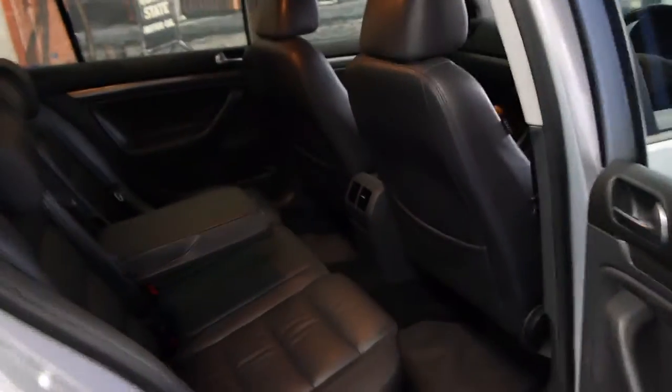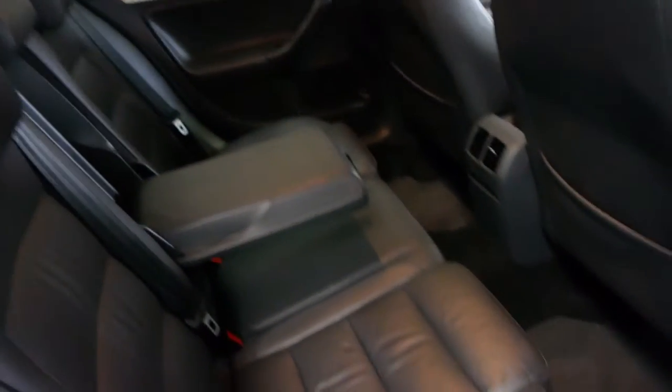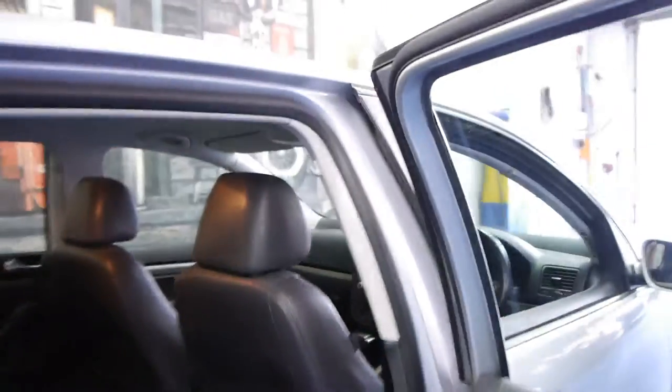We believe this car was driven on the freeway for a lot of the time the previous owner had it. The leather is like new. It really is in an outstanding condition and this is a car I will say truly is a credit to its previous owner.